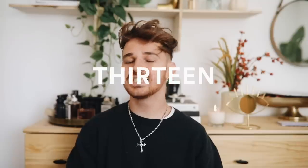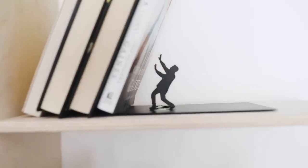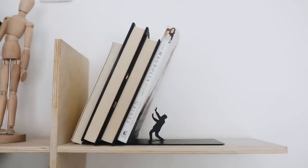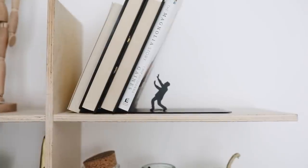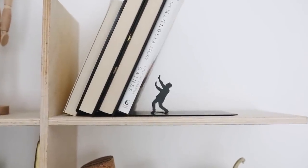Last but not least, this is a really fun quirky one — it's a little book holder end. You put it on your shelf, lean your books against it so they're slanted, and it looks like a little man is trying to hold the books back as they fall on him. They also had versions with people running away from the books. You can use it as an accent on a bookshelf. I actually picked it up for my friend Hannah's entryway makeover, so you'll see it in that video.